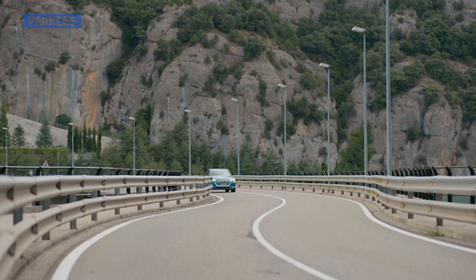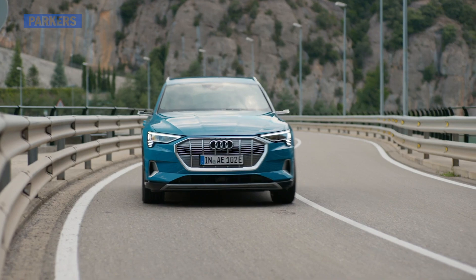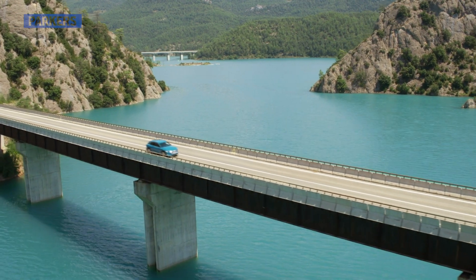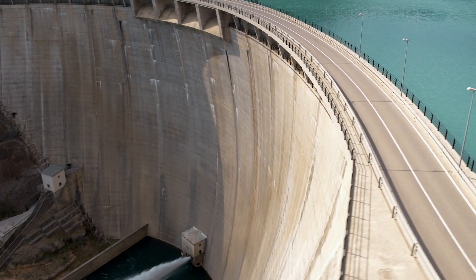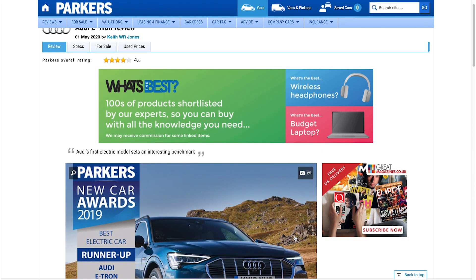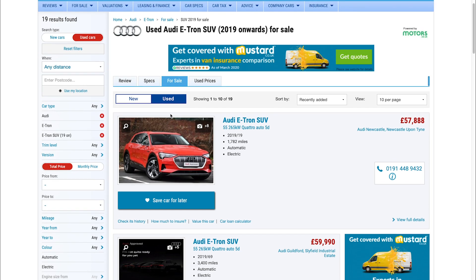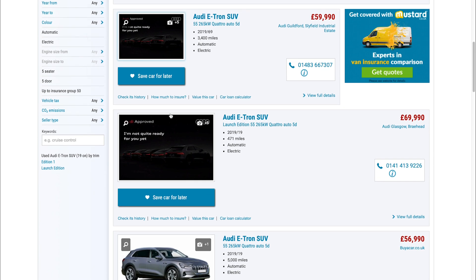Overall, the Audi e-tron offers a super luxurious way to travel around on electric power alone. The only sticking point is if you insist on having the most range possible, in which case the e-tron's rivals look better on paper. Don't forget that if you're looking to buy or lease an Audi e-tron, be sure to check out the relevant tabs above the main review page on our website, where you can browse through literally hundreds of excellent deals.